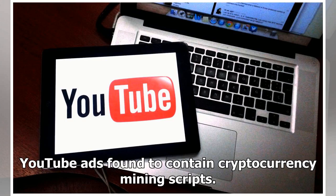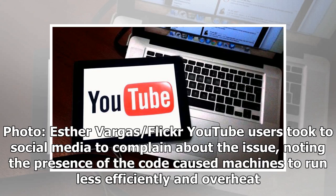YouTube ads found to contain cryptocurrency mining scripts. YouTube users took to social media to complain about the issue, noting the presence of the code caused machines to run less efficiently and overheat.